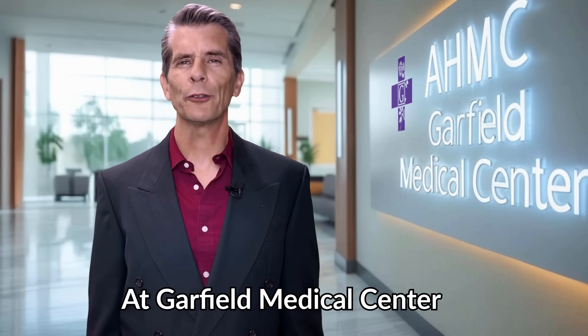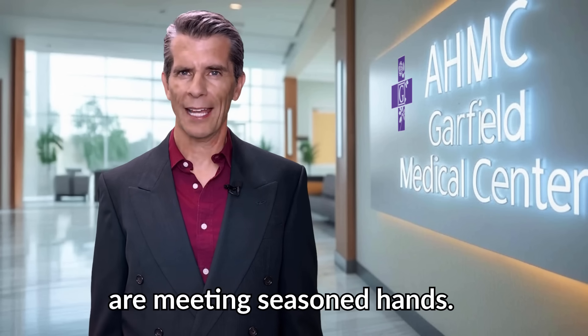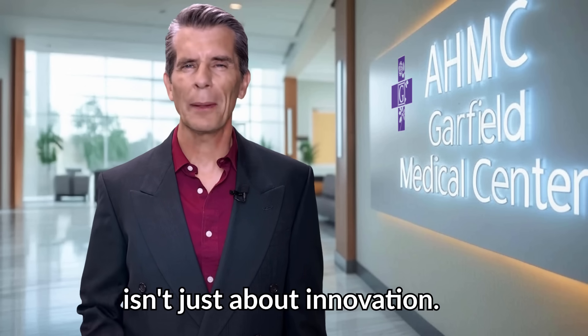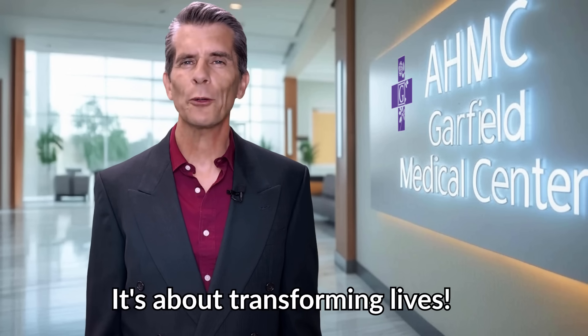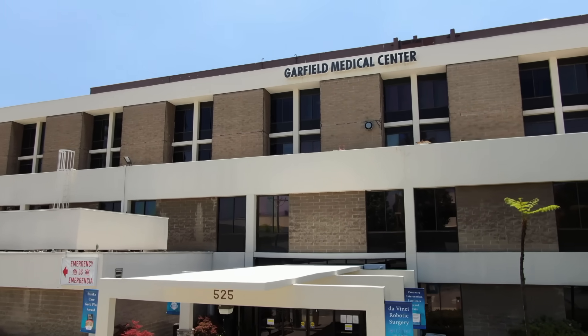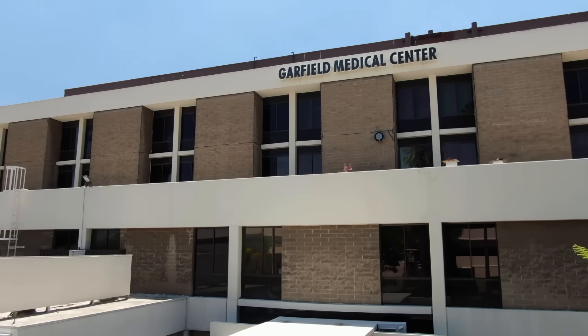At Garfield Medical Center, breakthrough tools are meeting seasoned hands. Because at our hospital, cutting-edge technology isn't just about innovation — it's about transforming lives. Garfield Medical Center: tomorrow's technology helping patients today.